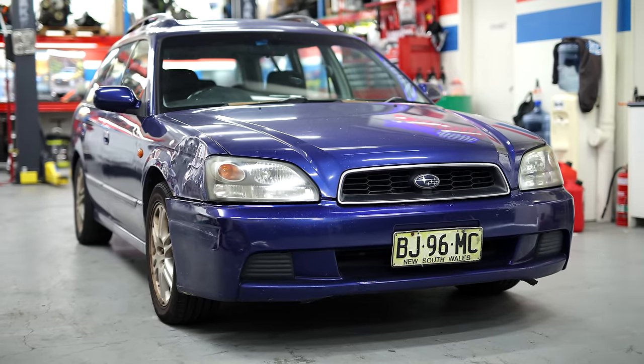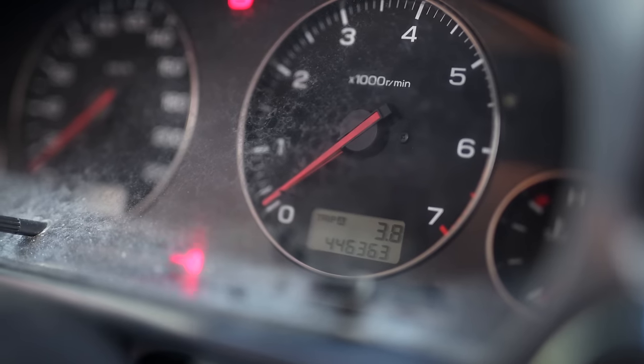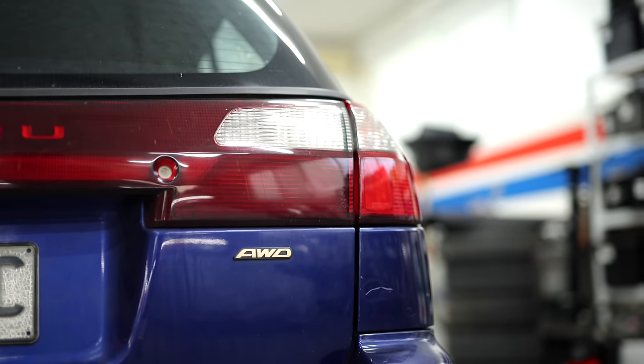I bought this from a guy who runs a vape shop. He bought it from a mechanic who bought it from an old guy who bought it from its original owner, who was a pesticide salesman. So why was it so cheap? It's got nearly half a million kilometers on the clock, and if the service history is to be believed, it's still got the original driveline. I got this car for $650 with one day of rego left — pretty cheap for an all-wheel drive wagon.